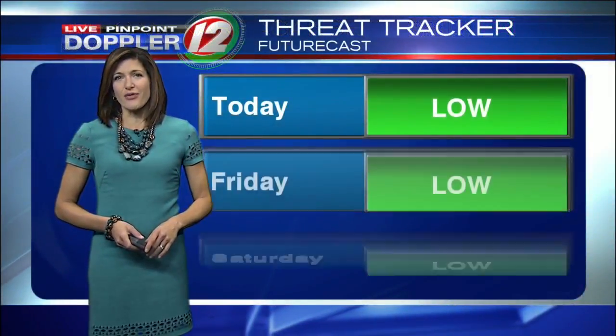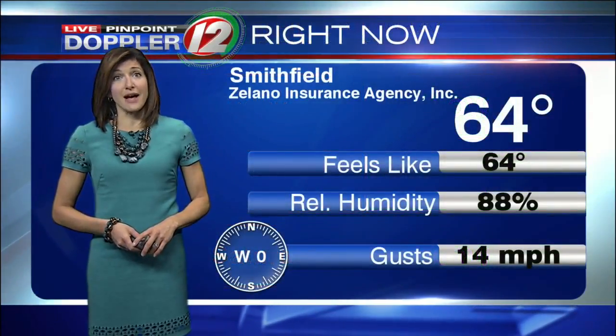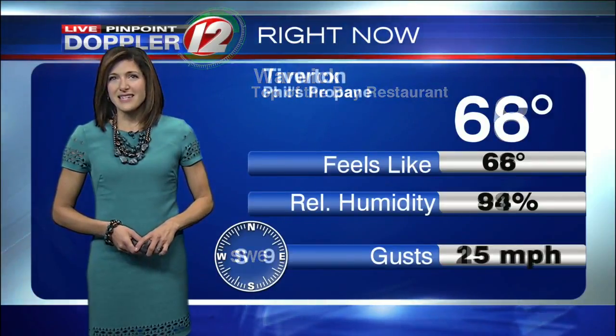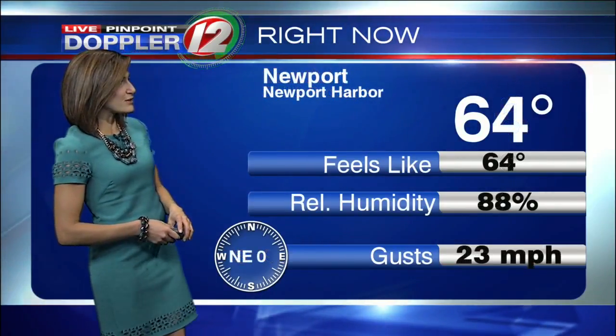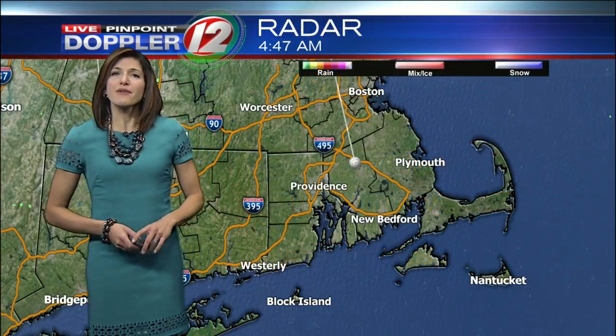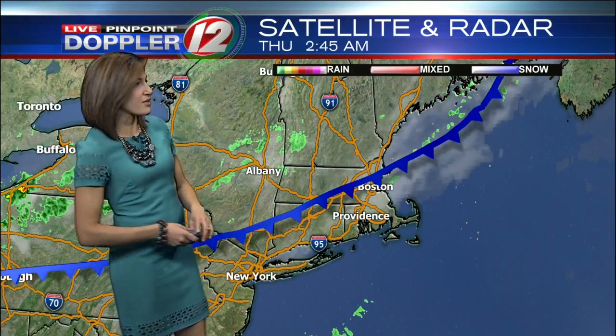Looking at Narragansett this morning, our threat tracker is in green — no severe weather expected today, Friday, or Saturday. It's a mild start this morning. We've got 60s in Smithfield, Warwick at 68 degrees right now, Tiverton well into the 60s at 66, and it feels like summer stepping outside in Newport Harbor at around 64. Radar's not tracking any precipitation. We do have a cold front sitting up to our north and west.